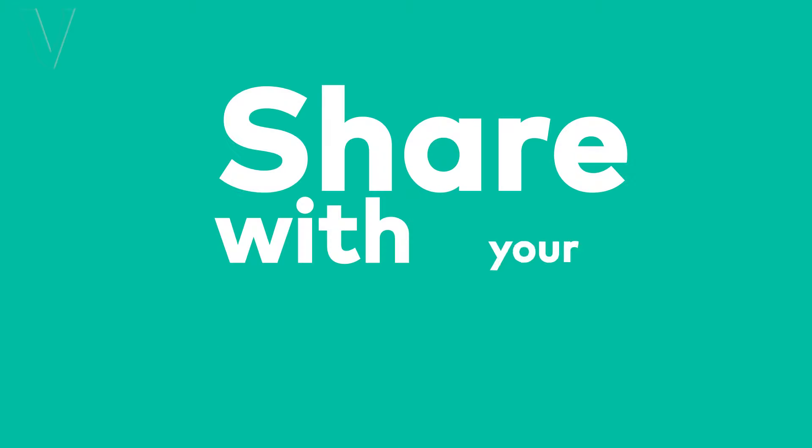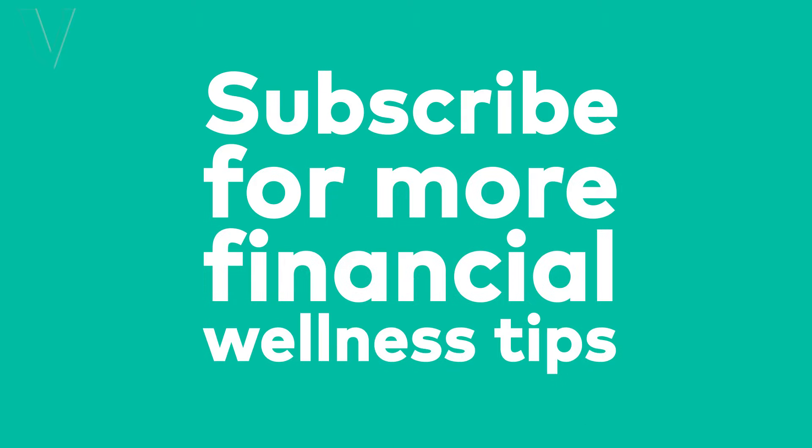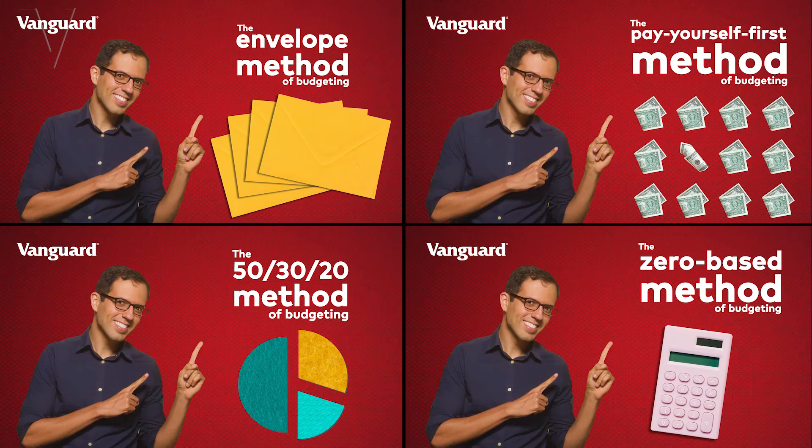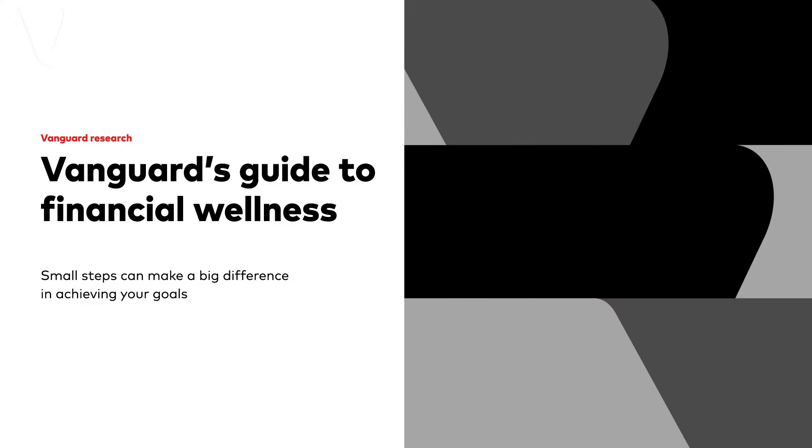If you liked this video, give us a thumbs up, share with your friends, and be sure to subscribe for more financial wellness tips. If you want more information on budgeting strategies, check out my other videos where you dig into each different method. And finally, download Vanguard's Guide to Financial Wellness from the link in the description of this video. At Vanguard, no matter where you are in your financial journey, we are here to help you find your next best financial actions. Thank you for watching, and I'll see you in the next video.